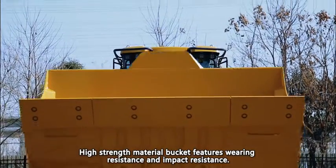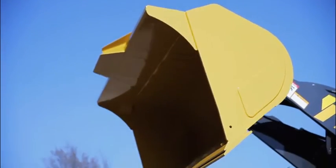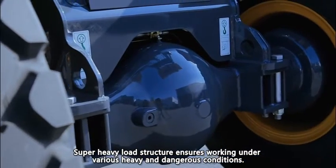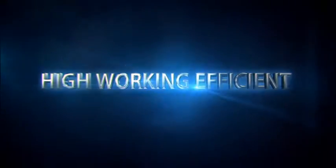High-strength material bucket features wearing resistance and impact resistance. Super heavy-load structure ensures working under various heavy and dangerous conditions with high working efficiency.